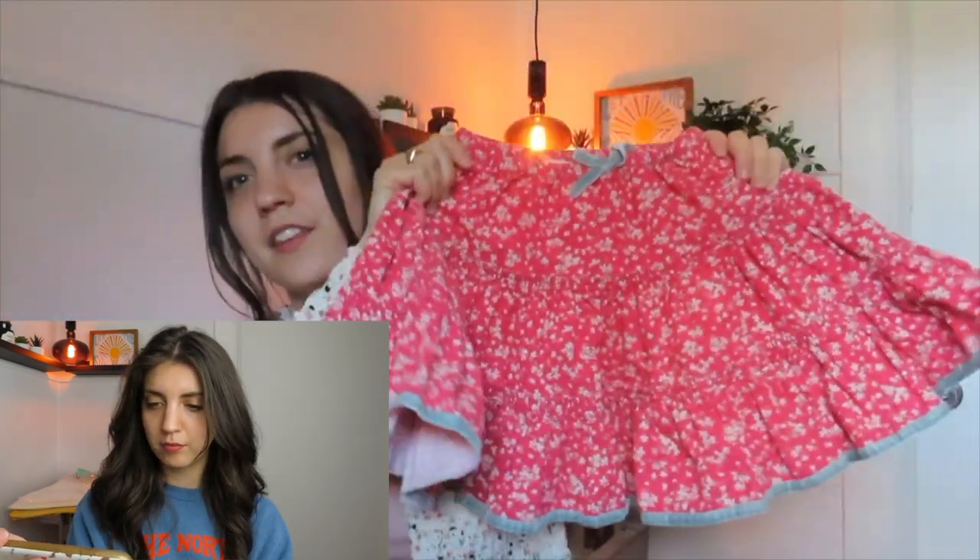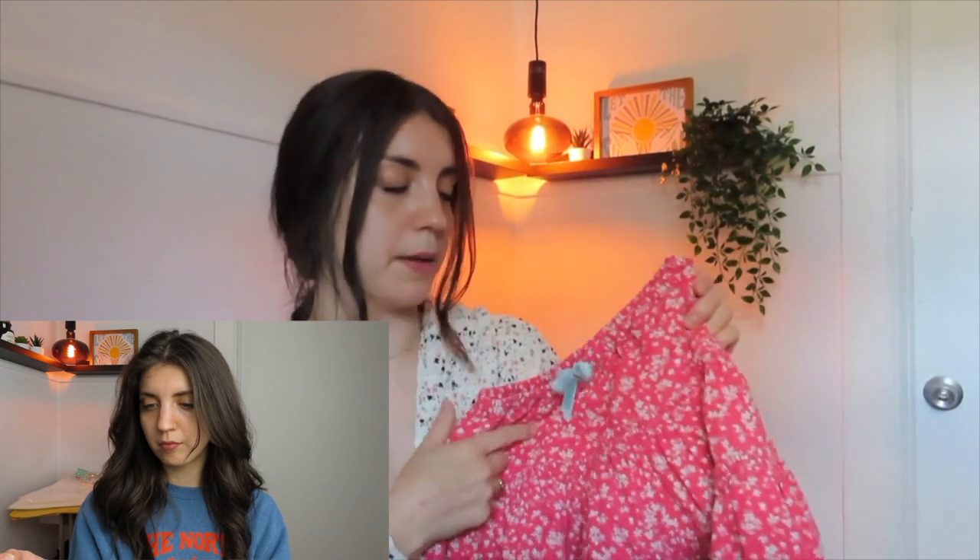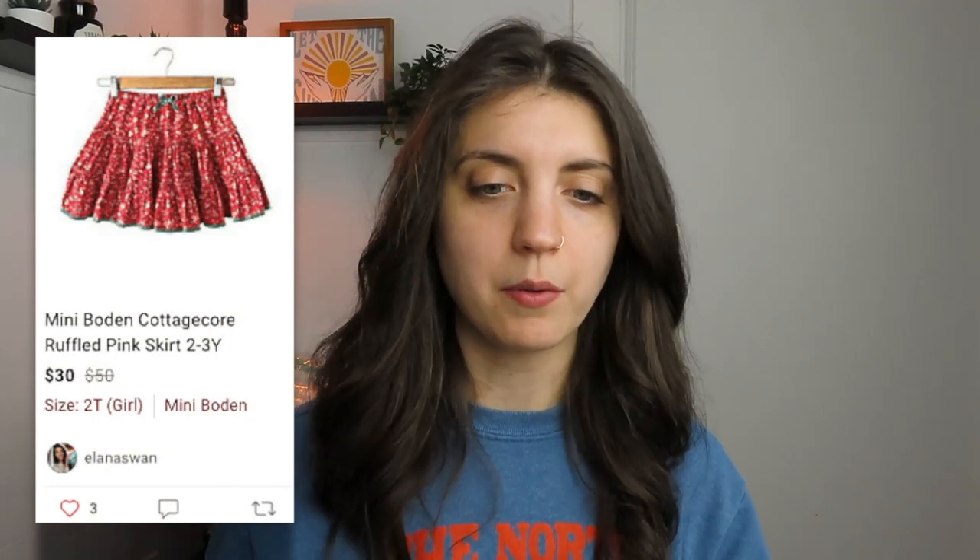Another Mini Boden item — I think this is the cutest girl's skirt. It's got a ruffled hem, a pink cottage-core print, and a velvet bow at the front. Mini Boden is a great brand to resell; consignment stores love it too. That ruffled cottage-core skirt has not sold yet — I think because it was out of season. By spring/summer I think it will sell, and if not I'll bring it to my local consignment store. Either way I'll make a good profit since I only spent $1.60 on it.